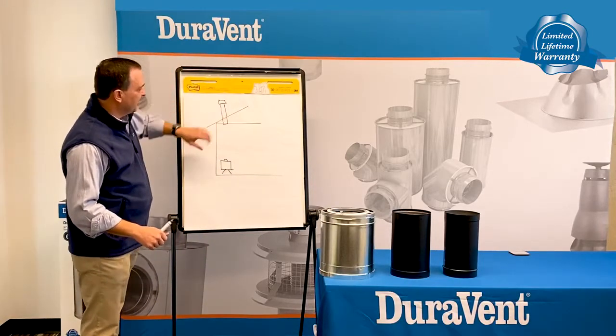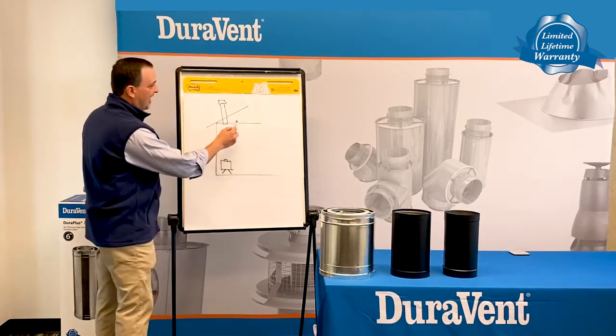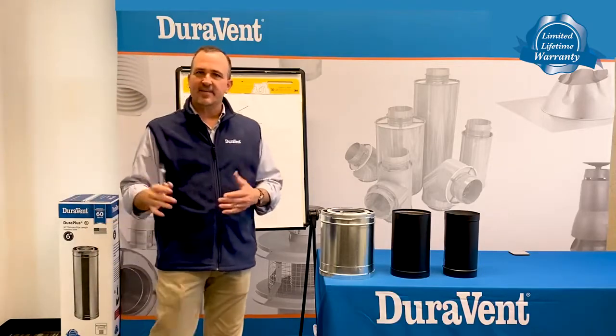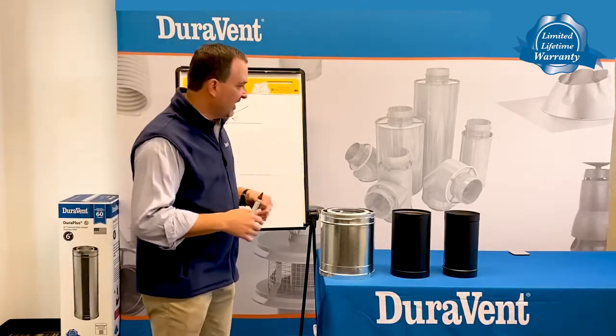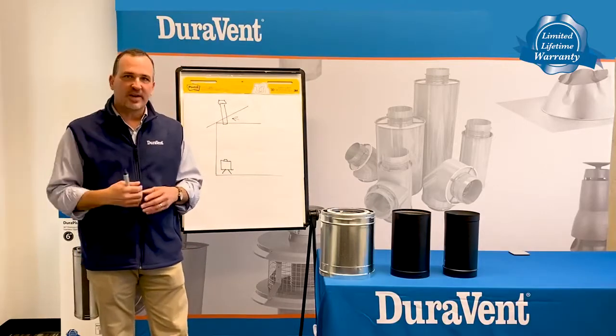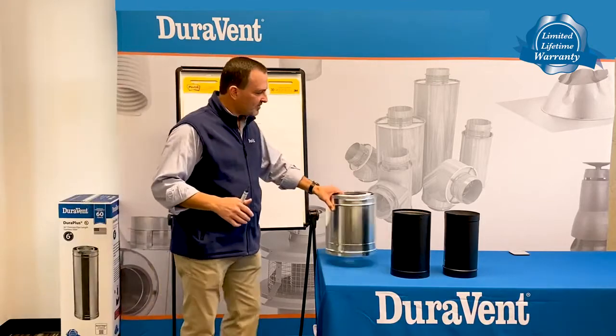You're going to want something that's designed to hold that fire inside the chimney so it does not damage your home. Connector pipe, on the other hand, cannot and should not ever be used out of sight. It should not be used in the attic. It should not be used outside the house. We do have homeowners that ask for that — people that want to run single wall all the way to the end. Not allowed. Not a good idea.